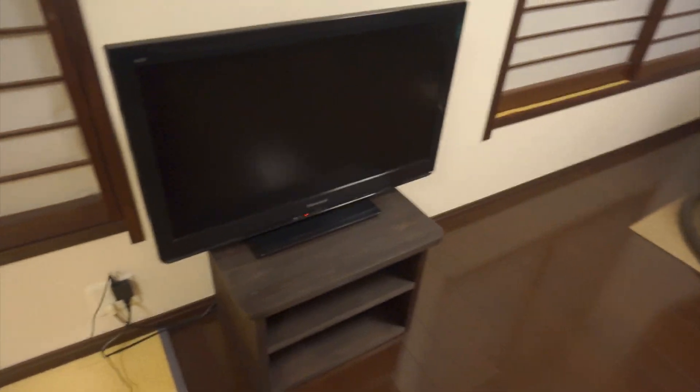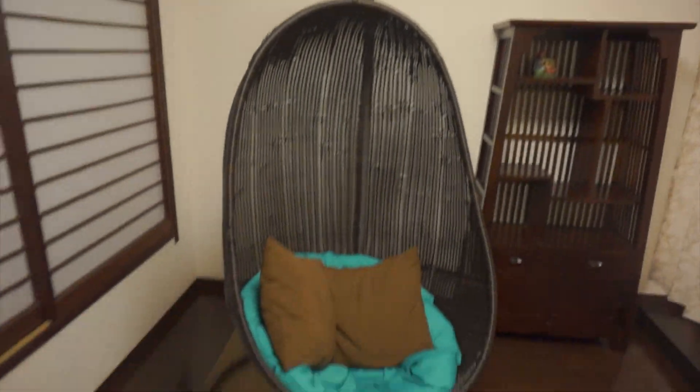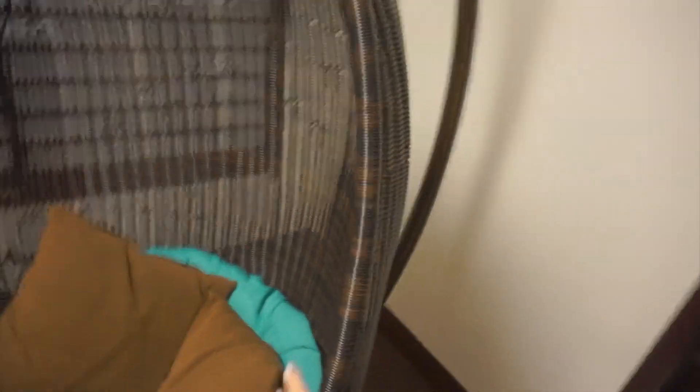There's a TV. And this was super cool — check out the swing chair. How cool is that? I was not expecting that to be here. Really neat.